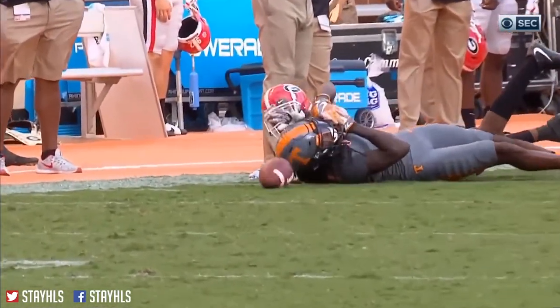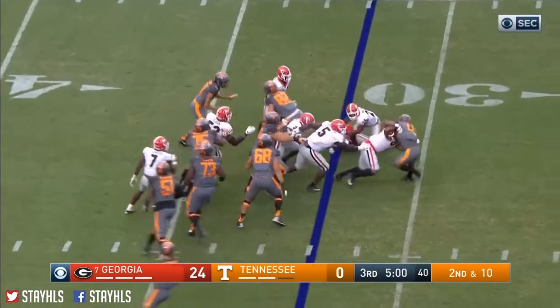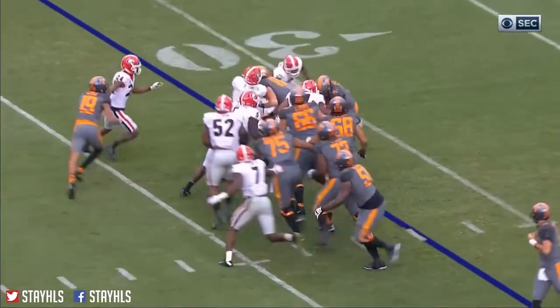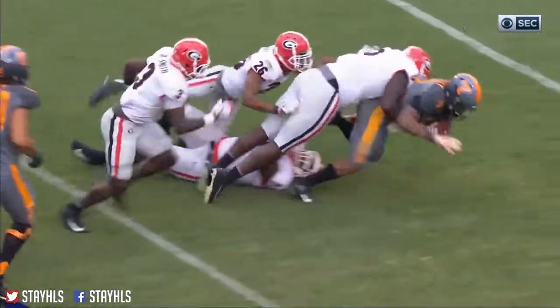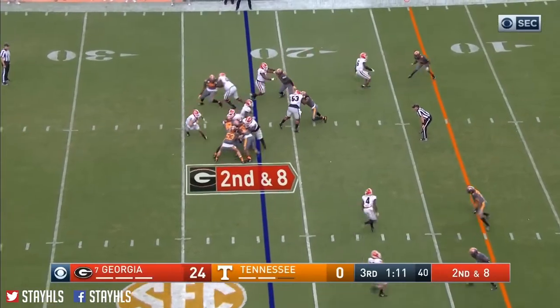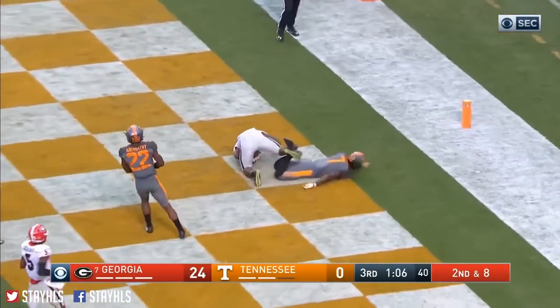Calloway's down. They go nine deep in the defensive line. Sonny Michel straight up the middle — Sonny to the end zone. Touchdown Georgia.